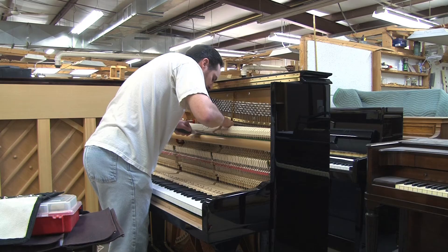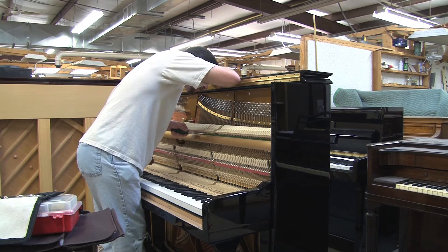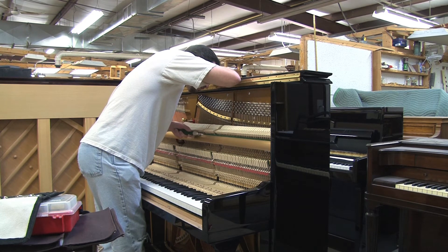The most rewarding aspect is actually the end product — making the piano whole again and restoring it to its original value and original look. The historical aspect of some of these pianos is remarkable. We work on pianos that come from museums, that go to movie sets, things like that. Every piano has a story to tell.